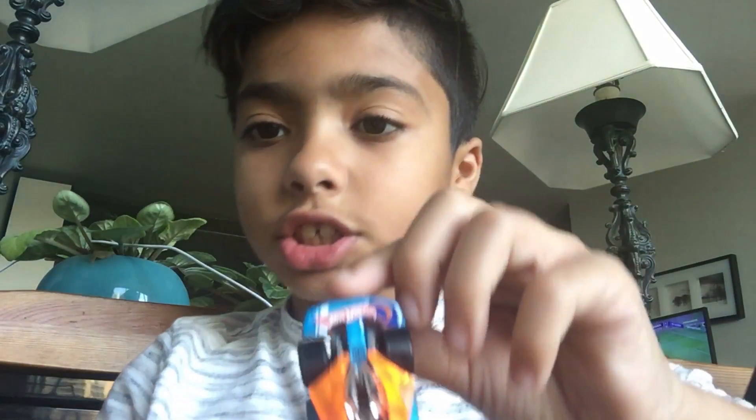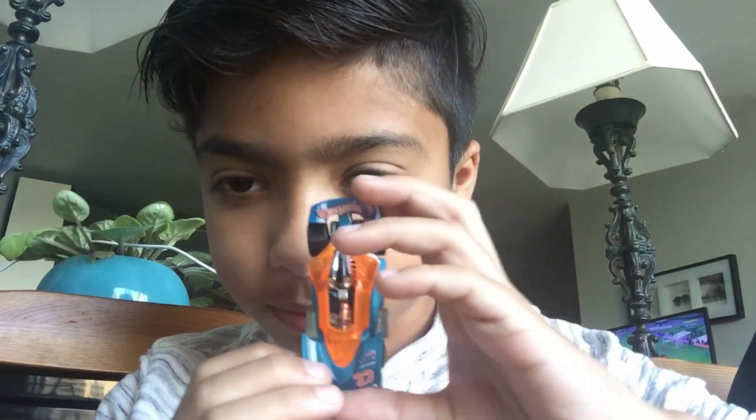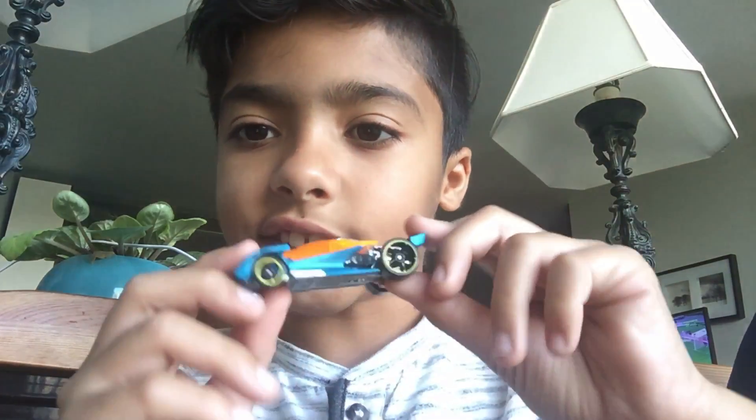Next car is this car — it's a racing car. It's the second newest car of Hot Wheels. It's a 22, it's a Hot Wheels, it's lit.